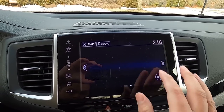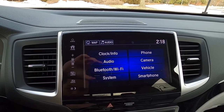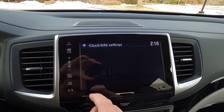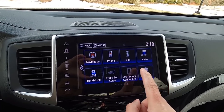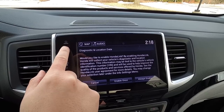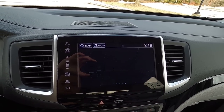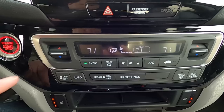Moving on to the infotainment screen — it is a large 8-inch screen that has been updated in 2020, and all trims now get this screen. It supports Apple CarPlay and Android Auto, and the interface is modern and responsive. Besides playing music in the cabin, you can also play music utilizing the trunk as a gigantic speaker — very cool.